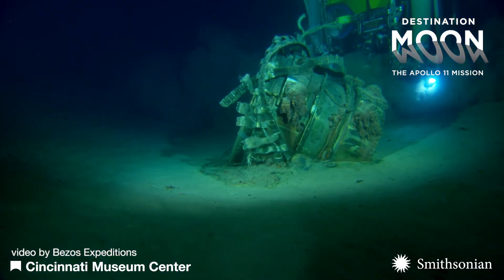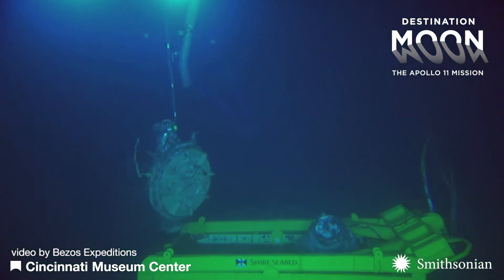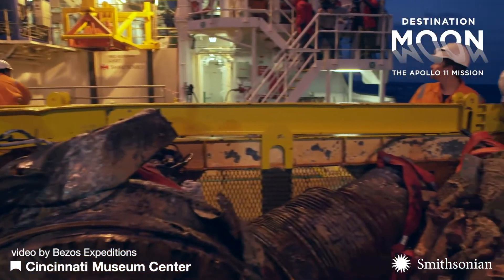This injector plate and other parts of the Apollo program rocket engines were recovered from the ocean floor by a team led by Jeff Bezos and Bezos Expeditions.